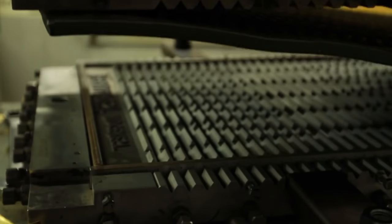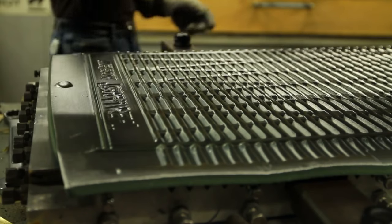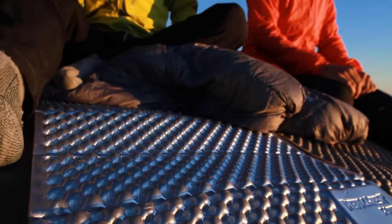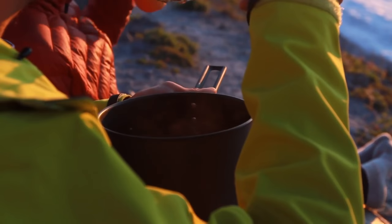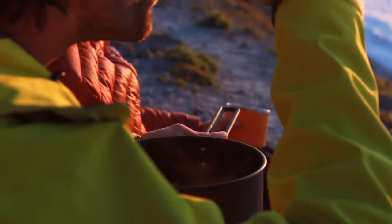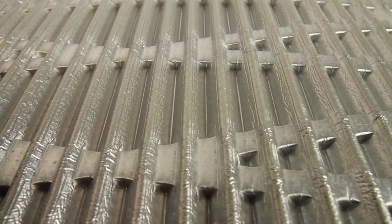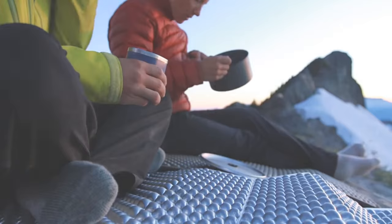Therm-a-Rest engineers work to produce a foam that is softer, lighter, and more durable than standard EVA foam. In 2010, Therm-a-Rest became the first manufacturer to apply reflective barriers to closed-cell mattresses. This patent-pending technology increases the R-value, or warmth, of a mattress by reflecting body heat and improving heat-trapping ability. Therm-a-Rest laboratory results show that reflective barriers can increase warmth by up to 15%, and positioning the mattress with the reflective barrier facing up offers the greatest warmth.